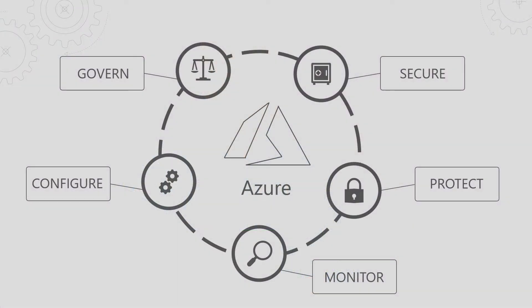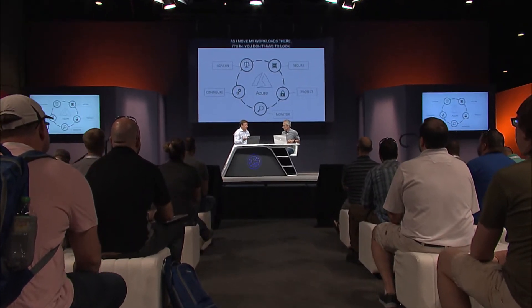When we think about management and platform, we see them as the same - platform management. What we really wanted to do is bring management and security natively into Azure, so as you're moving your workloads there, it's just already there. You don't have to go look for a separate set of tools, and it gives enterprises that level of confidence that these core capabilities are built in.